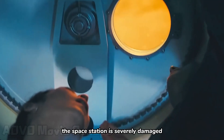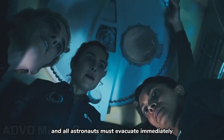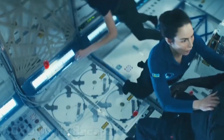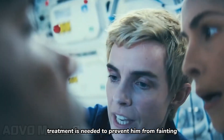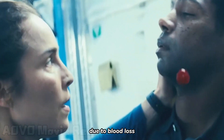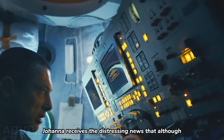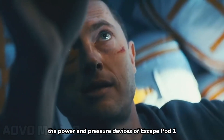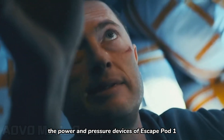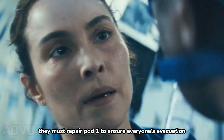The space station is severely damaged, and all astronauts must evacuate immediately. Unfortunately, Paul's hand is injured and caught in the airlock, and urgent treatment is needed to prevent him from fainting due to blood loss. Meanwhile, Johanna receives the distressing news that although escape pod 2 is undamaged, the power and pressure devices of escape pod 1 are damaged. They must repair pod 1 to ensure everyone's evacuation.